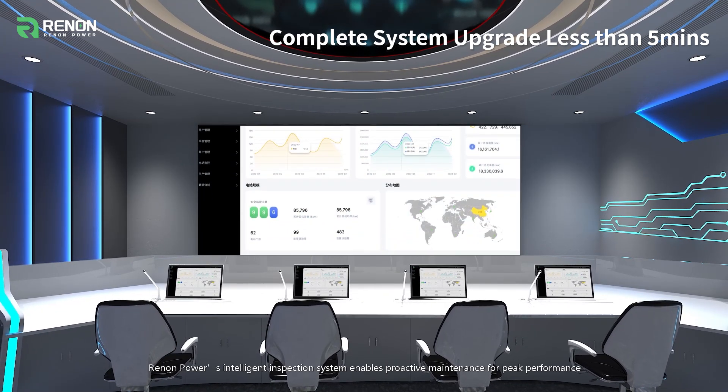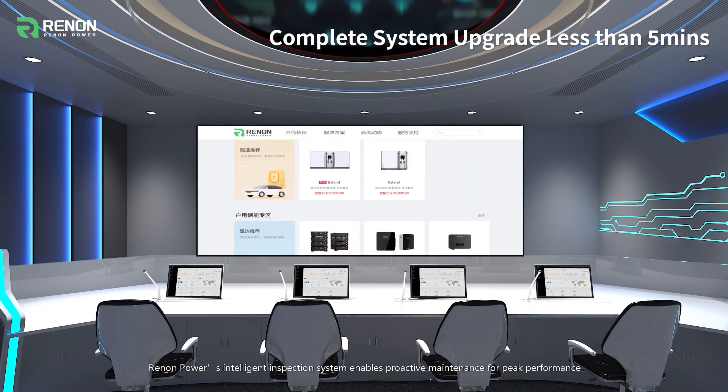Harnessing big data, Renon Power's intelligent inspection system enables proactive maintenance for peak performance.